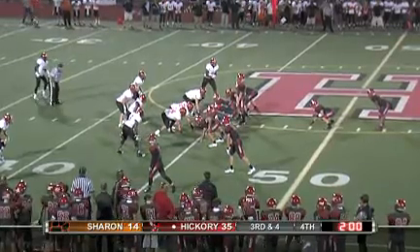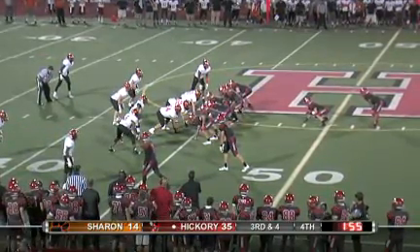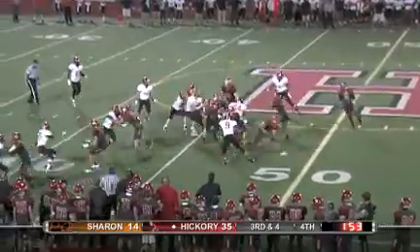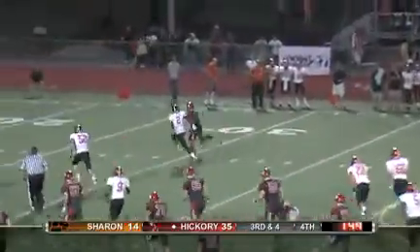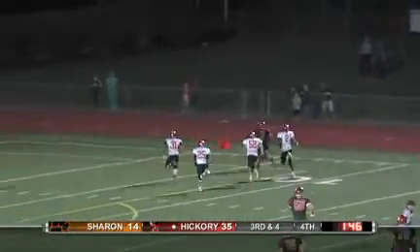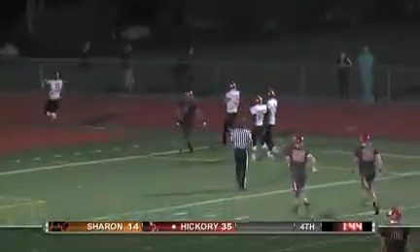A familiar name as we're inside the final two minutes. Hickory with a 35-14 lead. Again, it's Chuck Carr trying to put an exclamation point on a big night! Touchdown! Number 5!